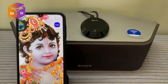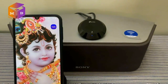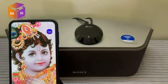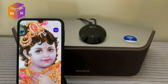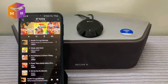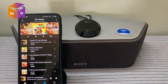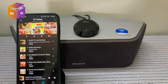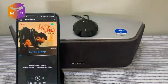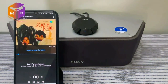इस testing के लिए हम 5 तरह के different songs play करेंगे। दो classical songs हैं vocals की frequency transmission check करने के लिए। दो recent latest songs हैं thumbs और beats की frequency test करने के लिए। और एक Punjabi song है जिसमें हम high bass और heavy bass को check करेंगे। इनमें से हम 2 songs को Bluetooth से और 3 songs को NFC से play करके testing करेंगे। आइए पहला गाना शुरू करते हैं — एक classical song जो vocals की frequency transmission को test करेगा।